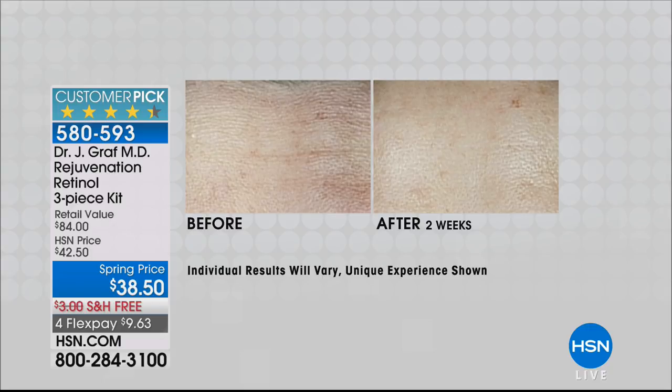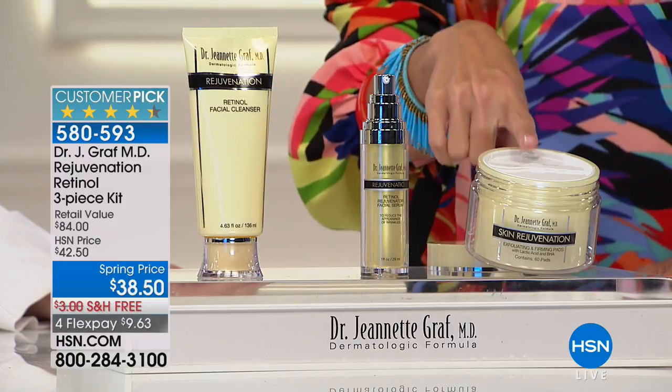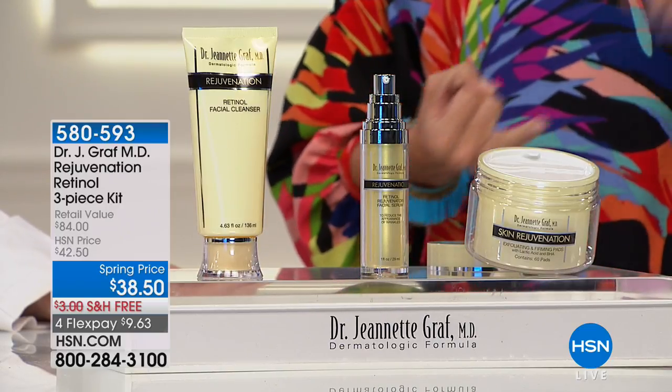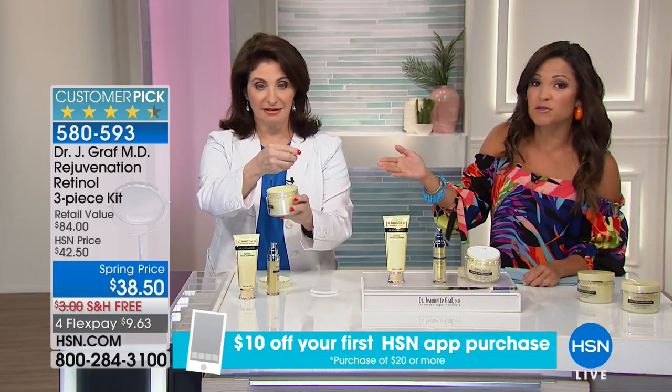These products can't help you if you don't try them. This is our spring show — spring cleaning. If you've always wanted to try retinol but been scared it would be too harsh, this is the way to do it. It's research-backed and developed by a board-certified dermatologist who puts her name on every single product. It's a complete system from cleansing to exfoliating to your serum. And the value: free shipping, flex payments, and $38.50 for results like these.